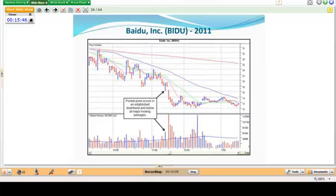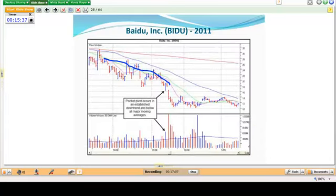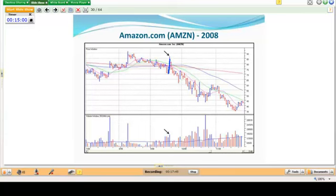Here's a pocket pivot in Baidu occurring in a clear downtrend — you don't want to be buying that. It's occurring below both the 50-day and 200-day moving averages. Also, do not buy pocket pivots if the stock formed a V-shape — selling off hard down to the 10-day or 50-day and then shooting straight back up. Here's an example in Lulu from September 2011 — straight down below the 50-day and back up — that failed. Same thing in Amazon, dropping below the 50-day and coming straight back up: that's suspect and fails too.